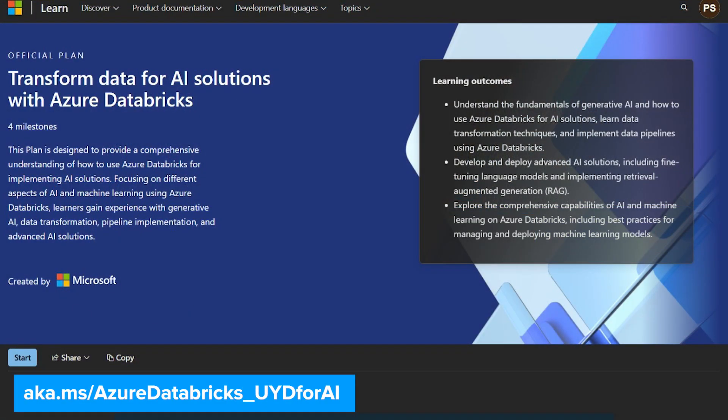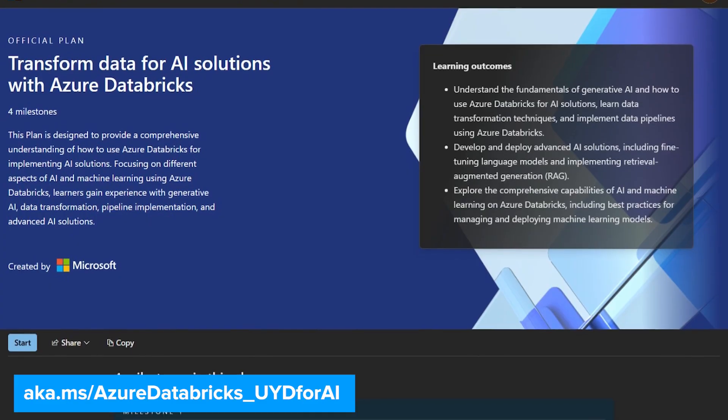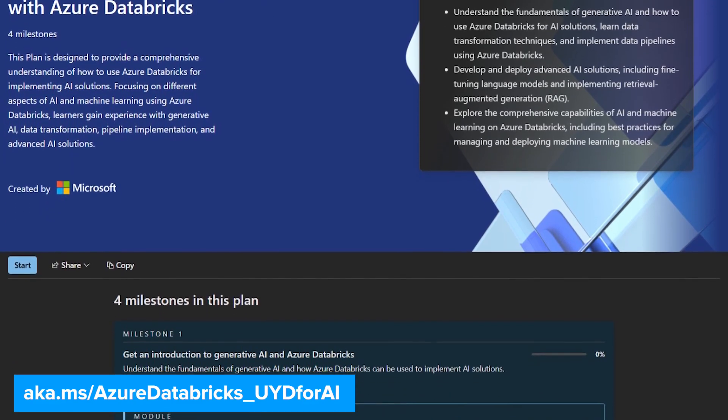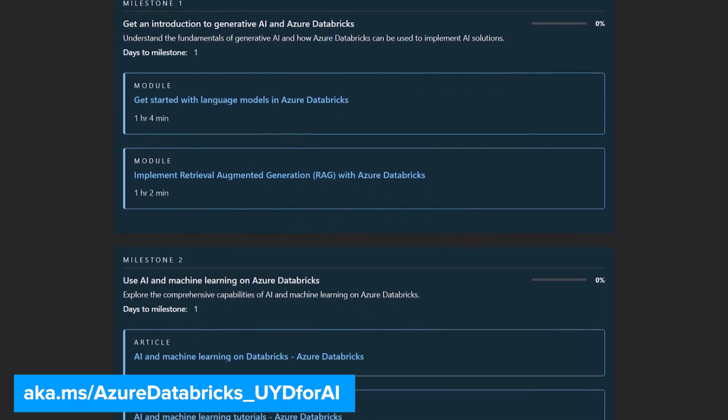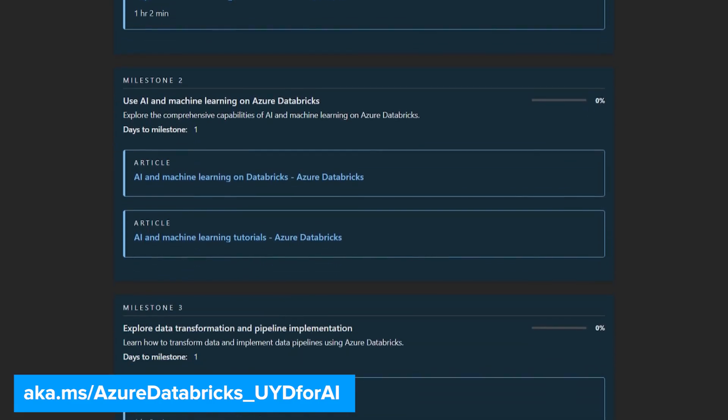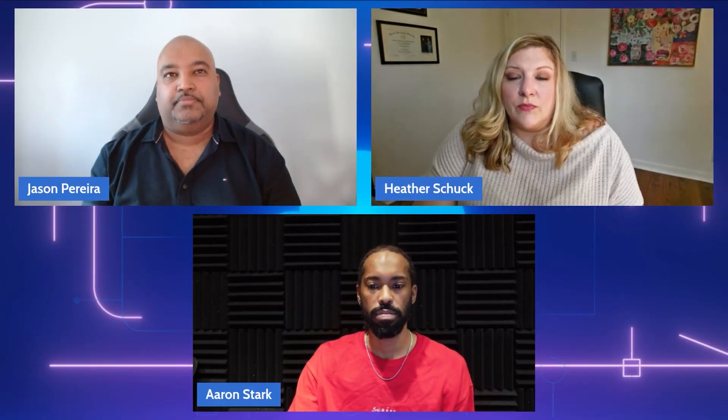Can you share another example, maybe one that focuses more on AI scenarios? Absolutely. We have another Skilling Plan specifically designed to help professionals use Azure Databricks to power AI solutions. This one walks you through how to prepare and transform data for AI use cases and how to implement data pipelines that feed into your machine learning models. It also covers best practices for deploying and managing those models, including technologies like fine-tuning large language models and implementing RAG solutions. This Skilling Plan is a really solid way to build practical expertise with Azure Databricks, whether you're a data engineer, data scientist, or someone working at the intersection of data and AI.